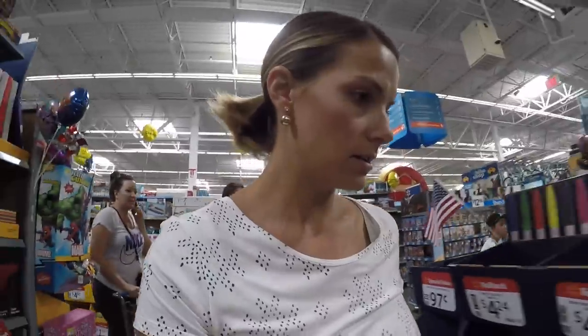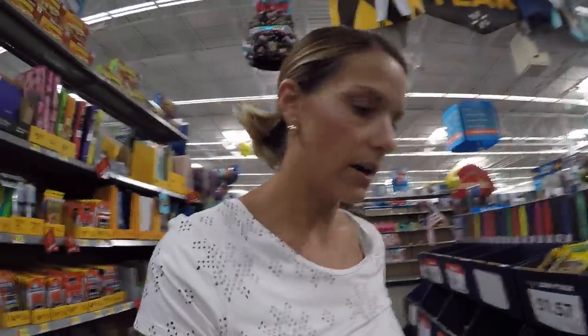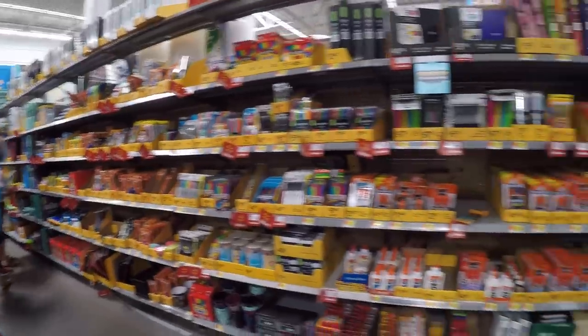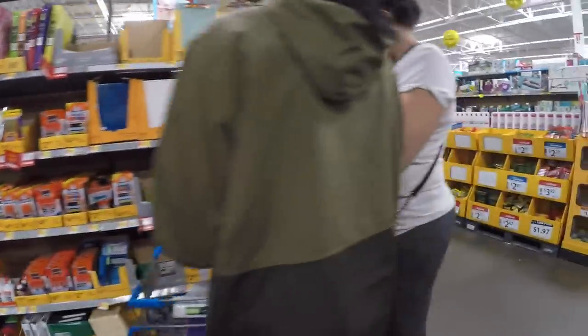We are looking for the watercolor sets. Let me tell you, this is kind of like a wild goose chase looking for everything. Do you see them, Crew? Hazy, sit down.